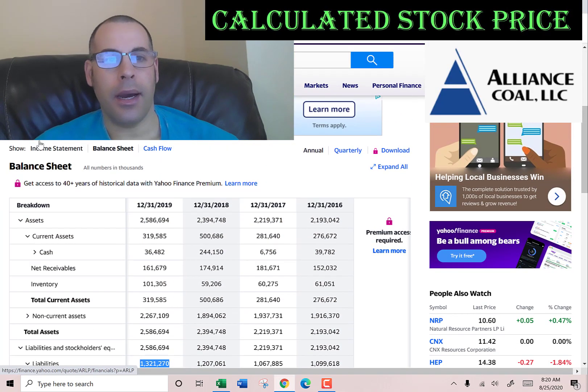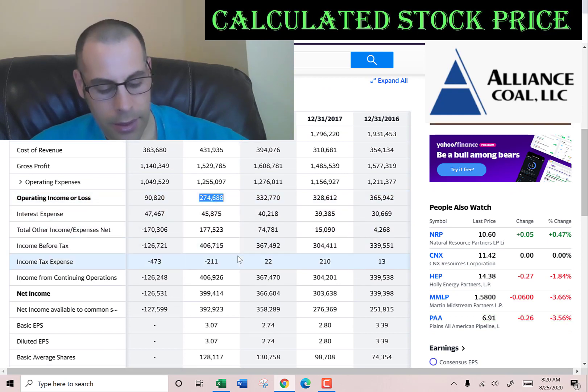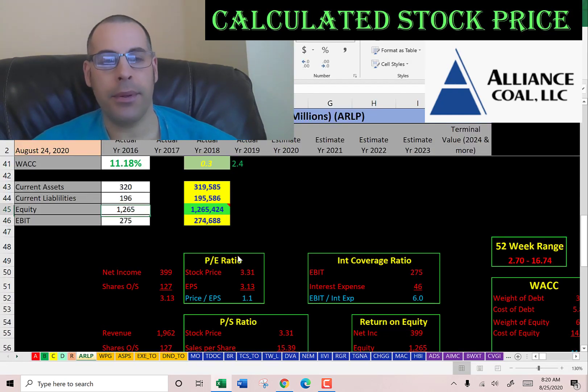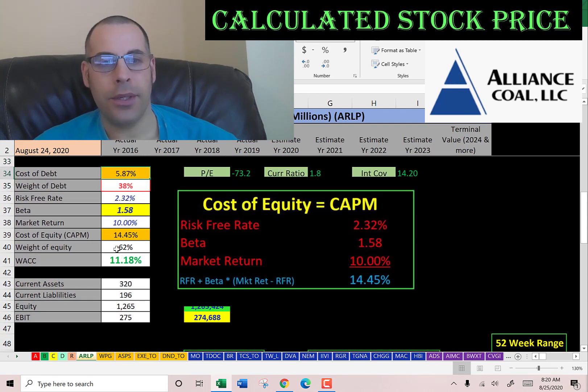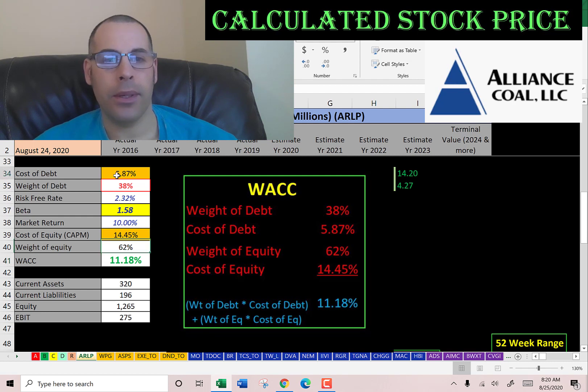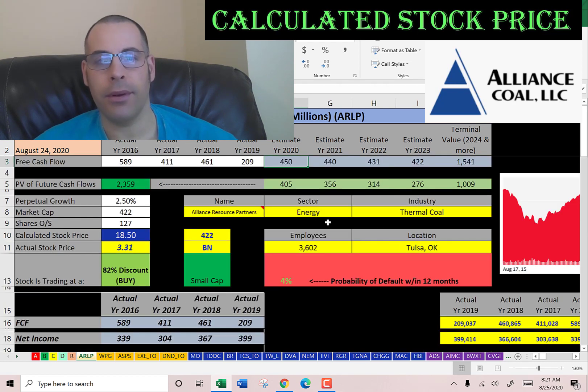Let's get the EBIT — the operating income — and that's 275 million. Let's look at the capital structure: 38% debt, cost of debt is 5.9%; 62% equity, cost of equity is 14.5%; and the WACC is 11.18%. That's a blend of the cost of debt and cost of equity, and that's the discount rate we're going to apply to the future cash flows.